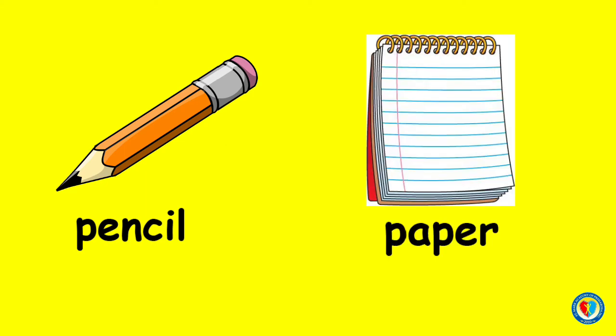What object is this? Yes! This is a pencil. And to use this, you will need a paper. Remember, kids? They always go together.